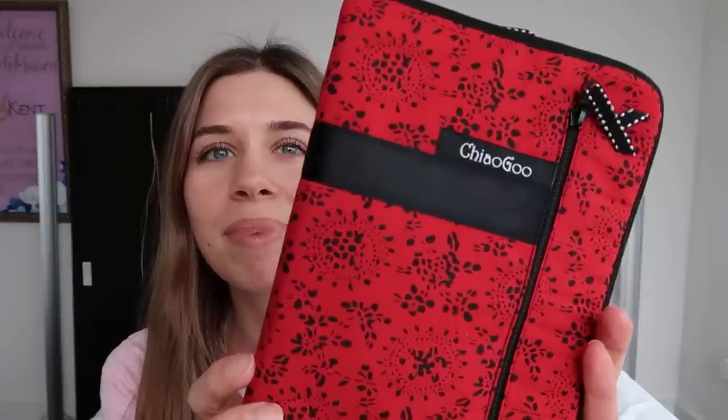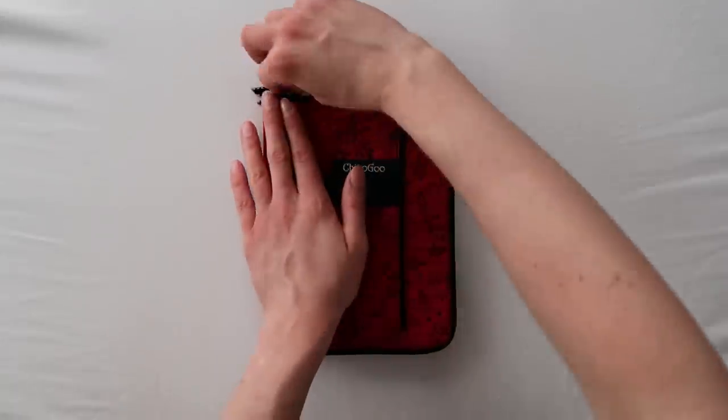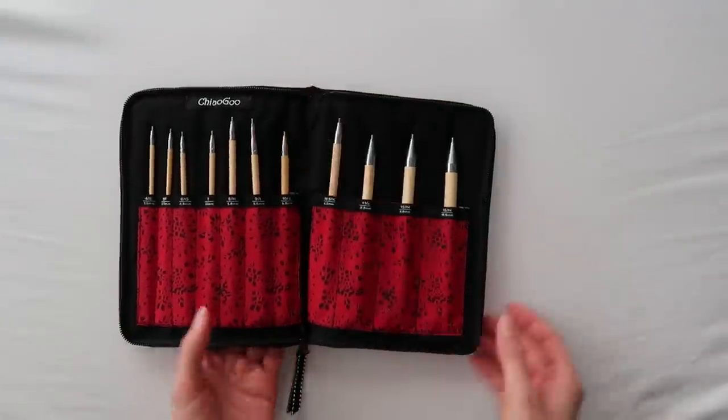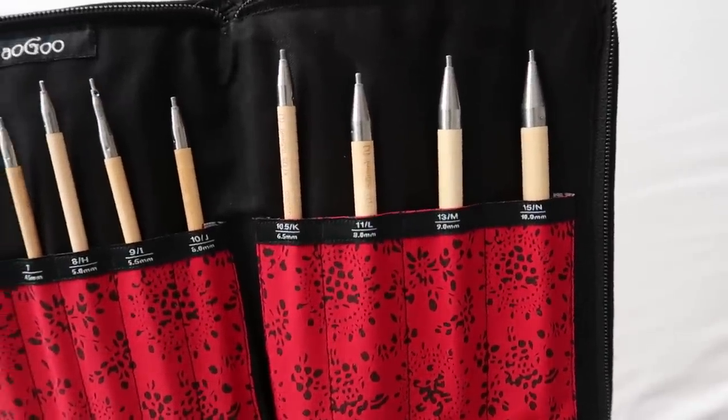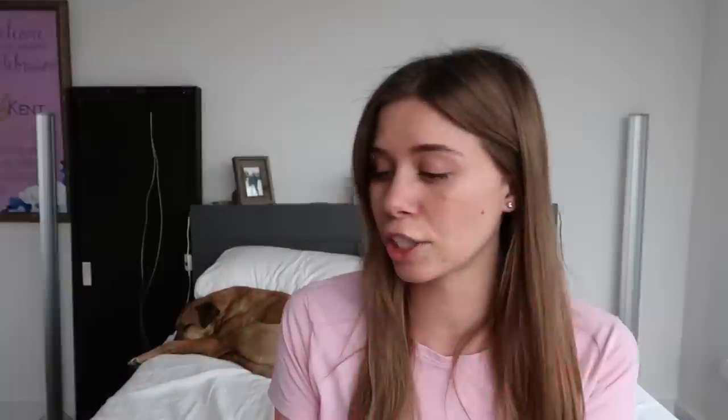I also have a couple of crochet hook sets in here. The first is probably my least-used tool of all — it is the ChiaoGoo Tunisian crochet hook set. They're really, really nice — they're a wooden set. I don't Tunisian crochet very often. I was trying to about a year ago; I remember I cast on around my birthday on a shawl by Tony Lipsy and then I took it out. Too much new at once. So these are not really getting a lot of use right now, but definitely a good investment if you're a Tunisian crocheter.